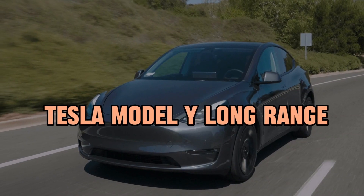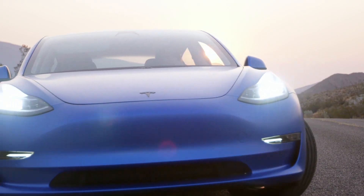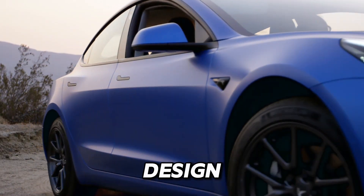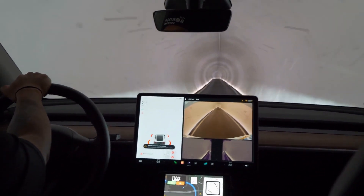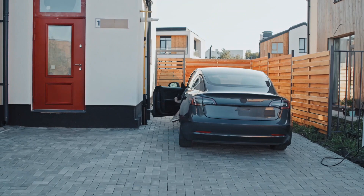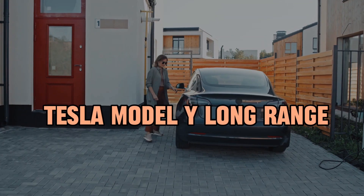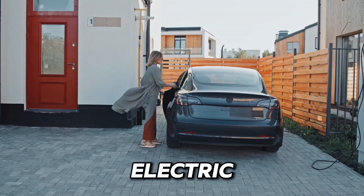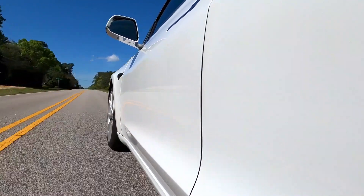In the future, the Tesla Model Y Long Range shines as a beacon of innovation in electric SUVs. Its sleek design and spacious interior offer both style and comfort for every journey. But what truly sets it apart? In today's video, we're diving into the future with the Tesla Model Y Long Range review. This remarkable electric SUV isn't just about transportation — it's about excitement and anticipation.